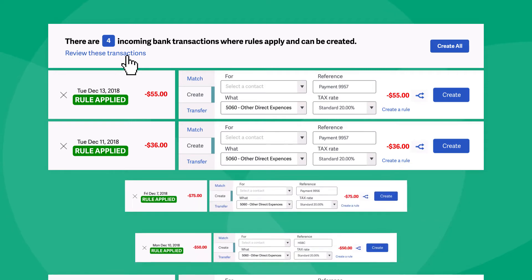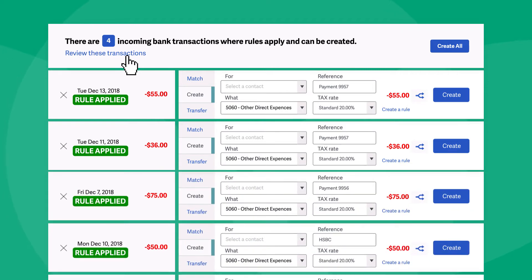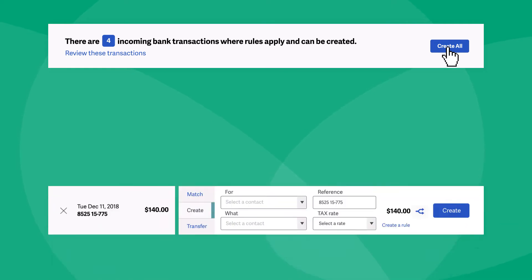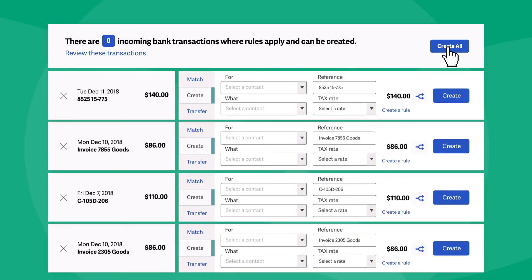So those invoices you sent and receipts you captured are automatically matched to the corresponding payment as soon as it's received. And with just a click of a button, you can post straight to the ledger. This can reduce time spent on data input by 80%.